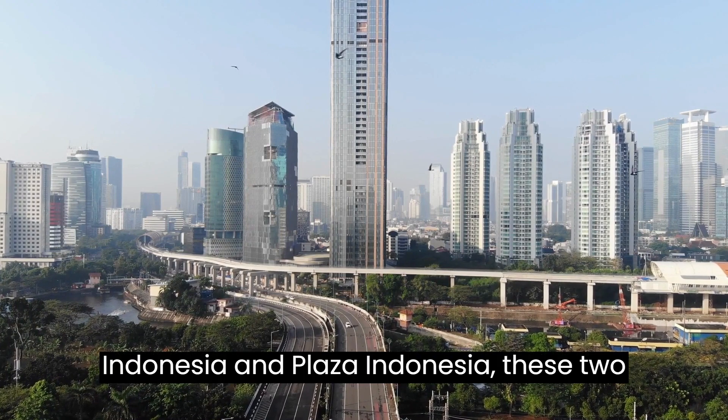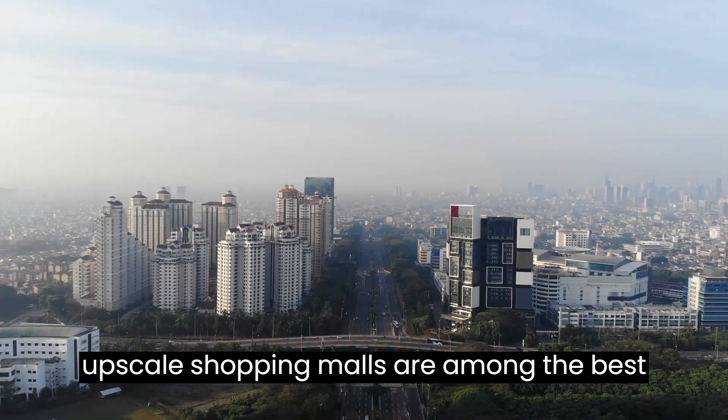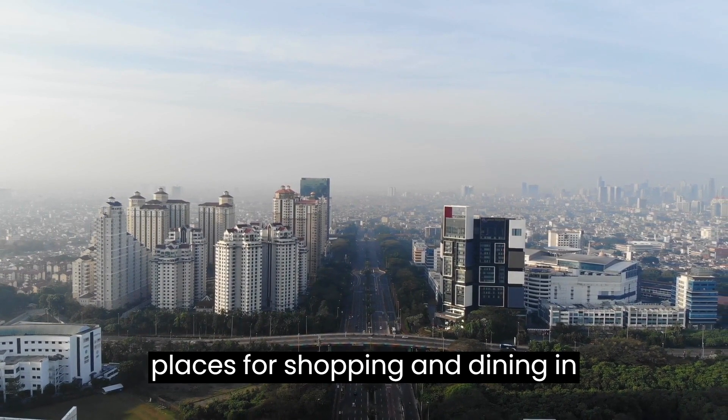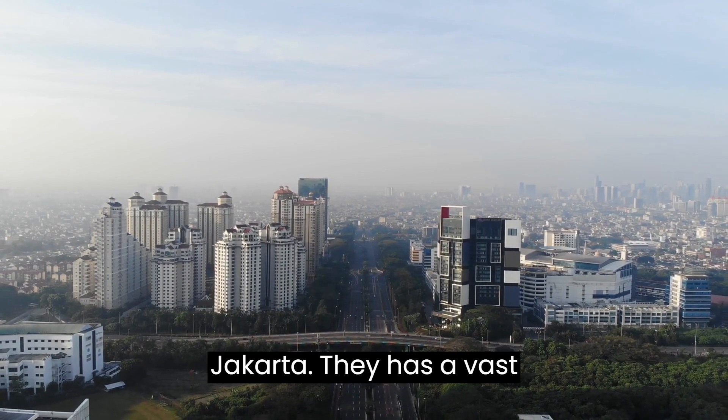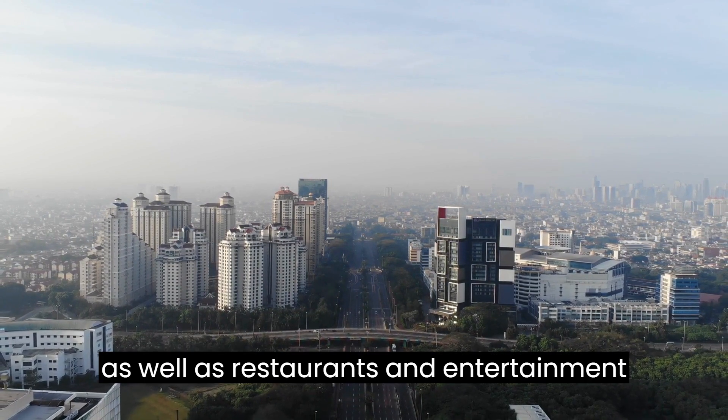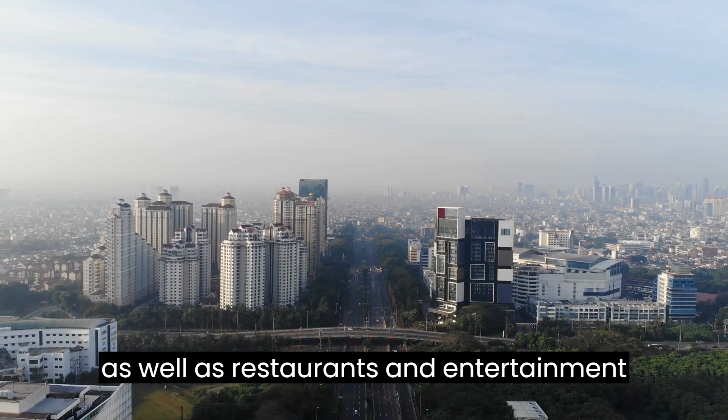Grand Indonesia and Plaza Indonesia. These two upscale shopping malls are among the best places for shopping and dining in Jakarta. They house a vast array of international and local brands, as well as restaurants and entertainment options.